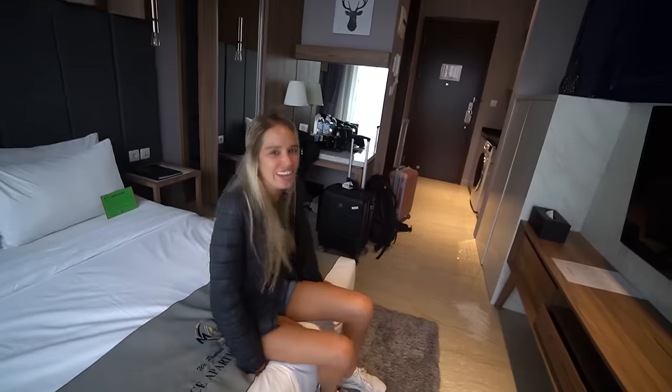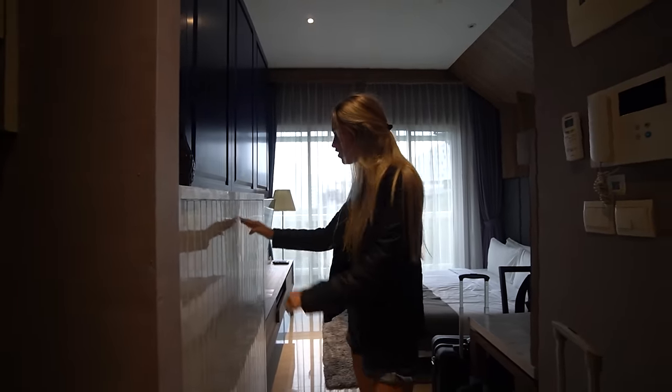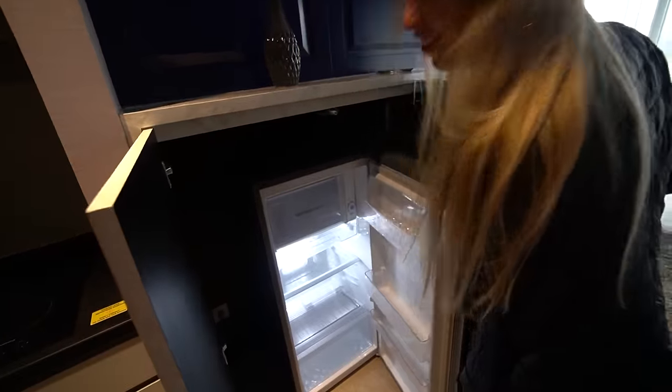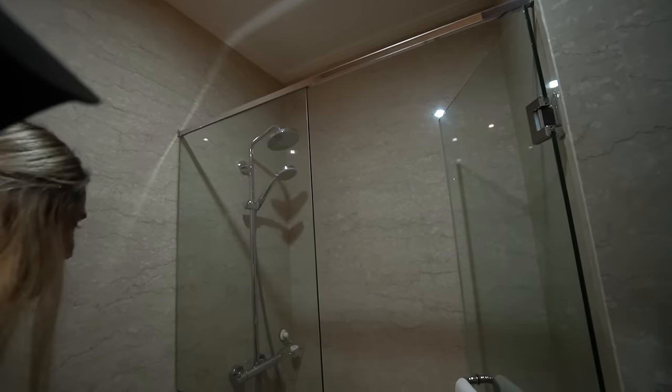We have finally checked into our hotel here in Jakarta. Look how cute it is — I absolutely love how it's decorated. Check the bed — a little bit low but super soft. This place has an awesome washing machine, a microwave, a stove, and even a fridge. No snacks in the fridge though. Oh wow, this is a super nice bathroom — and that is a really nice shower.